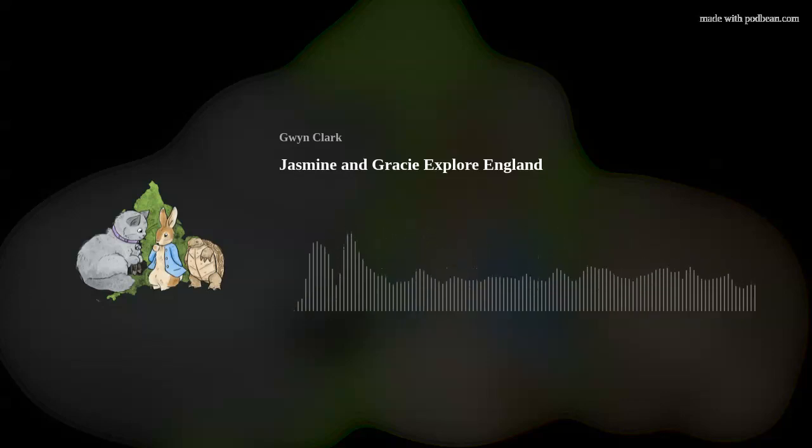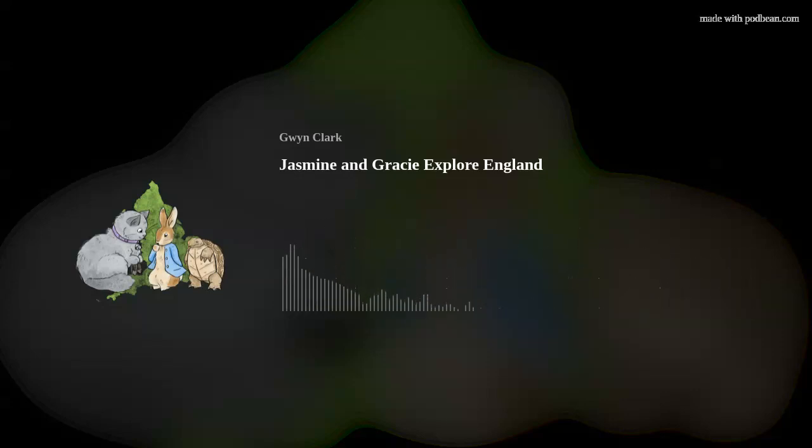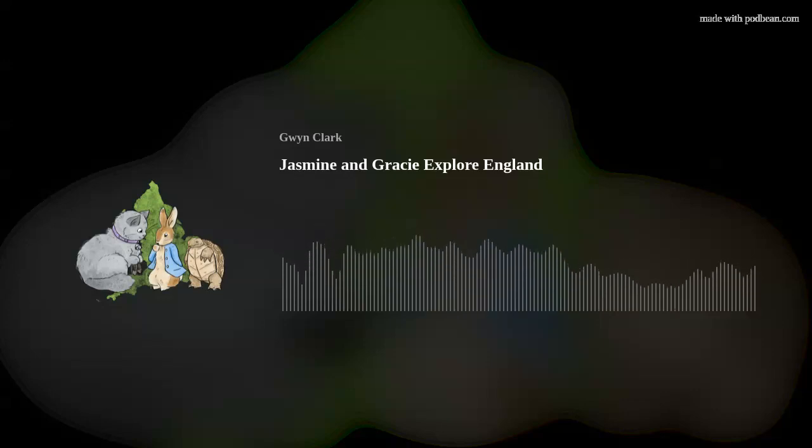Bye now — or cheerio, as they say here in England! Say goodbye, Gracie. Goodbye, my dear friends — see you next time! Cheerio! Thanks for joining Jasmine and Gracie on their adventure today. Come back next week for the next one. It's Gwen here — if you want to know more about the places we visited, just go to our website, jasmineandgracie.podbean.com, and go to the sources page to find out all about the great places we visited. See you next week, bye-bye!